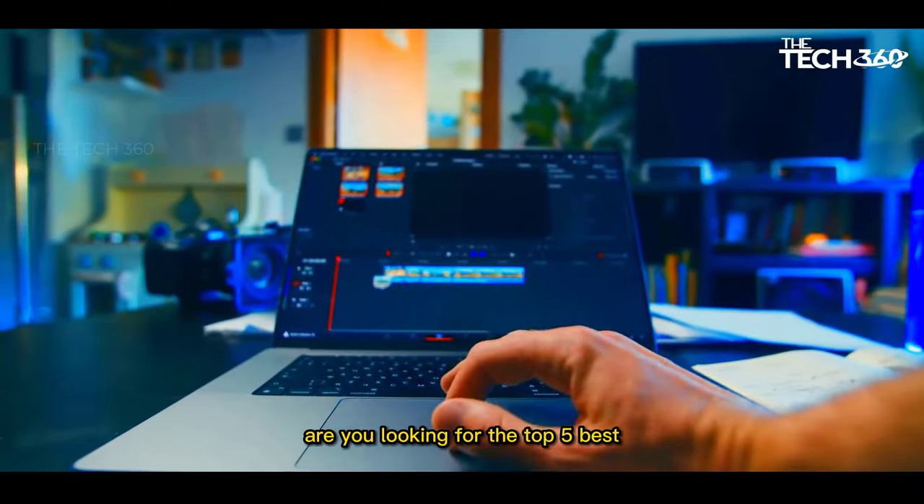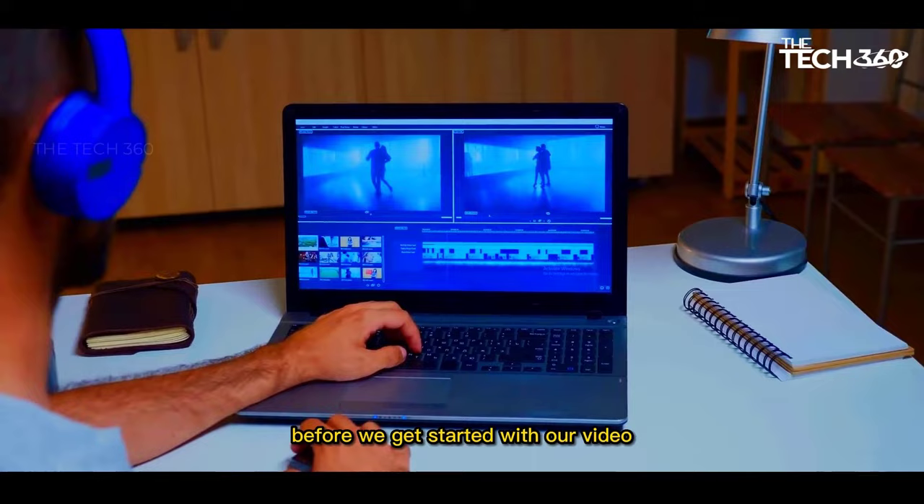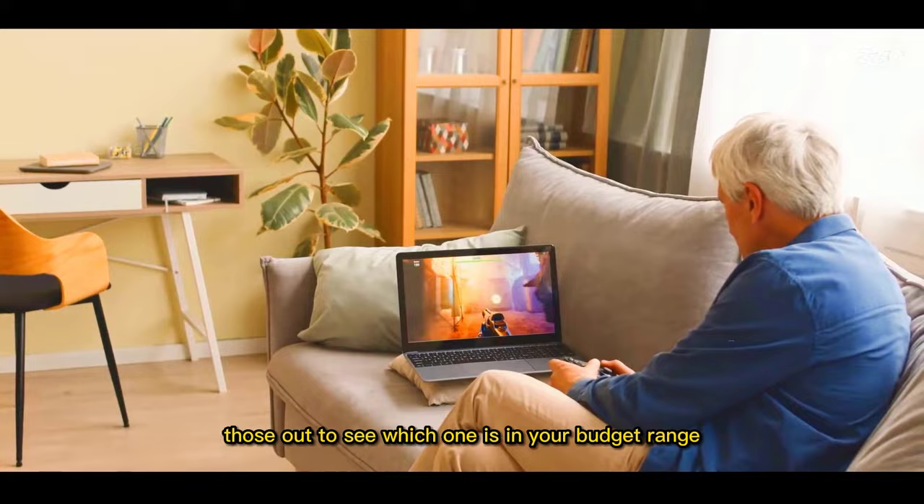Are you looking for the top 5 best cheap laptops for editing YouTube videos? In this video, we will look at some of the best cheap laptops for editing YouTube videos on the market. Before we get started, we have included links in the description, so make sure you check those out to see which one is in your budget range.